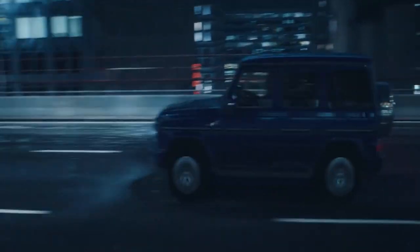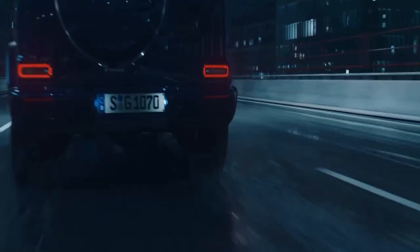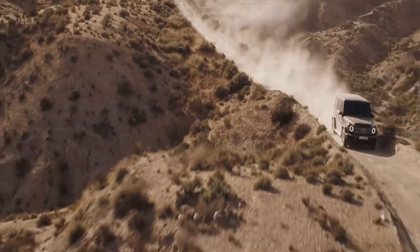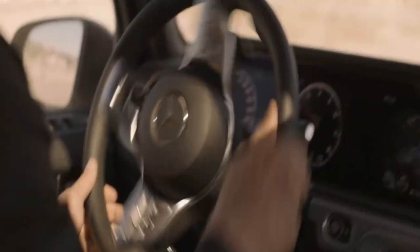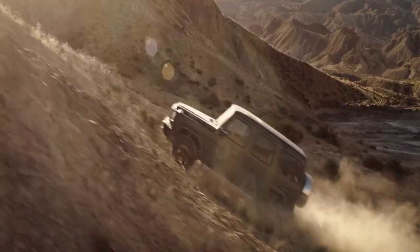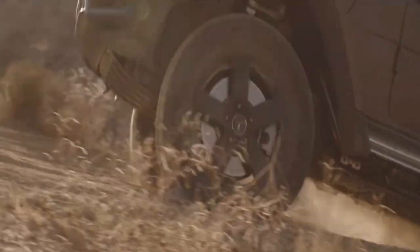In the US, the G-Class is offered in two models. There's the G550, powered by a twin-turbo 4.0-liter V8 rated at 416 horsepower — that's no slouch. Still, it's no AMG G63. That beast is powered by a 577-horsepower version of the same engine — a boxy rocket ship. And yes, it's dang expensive too.